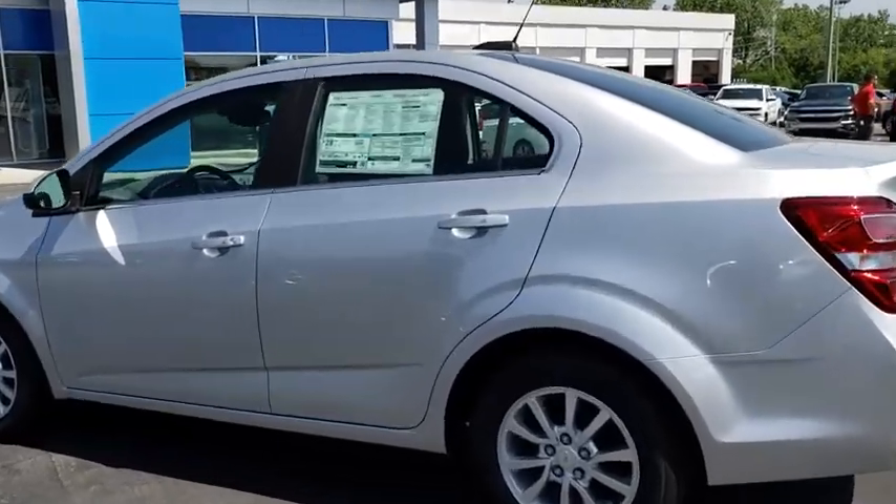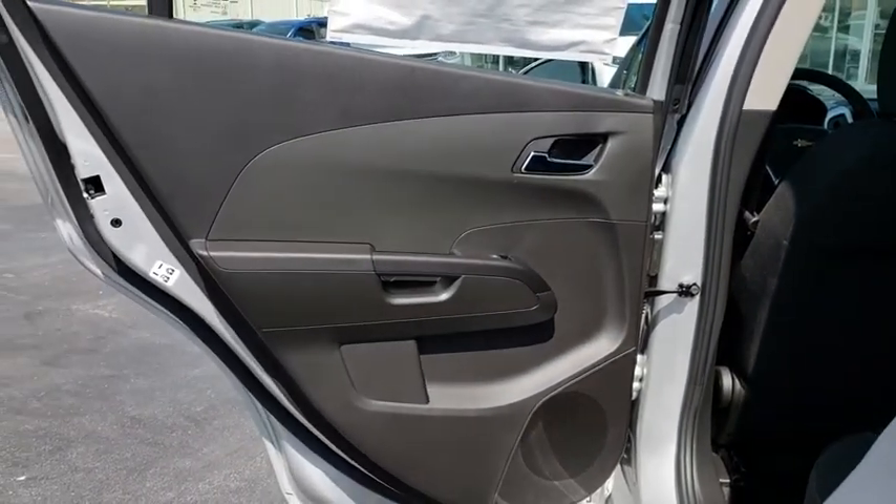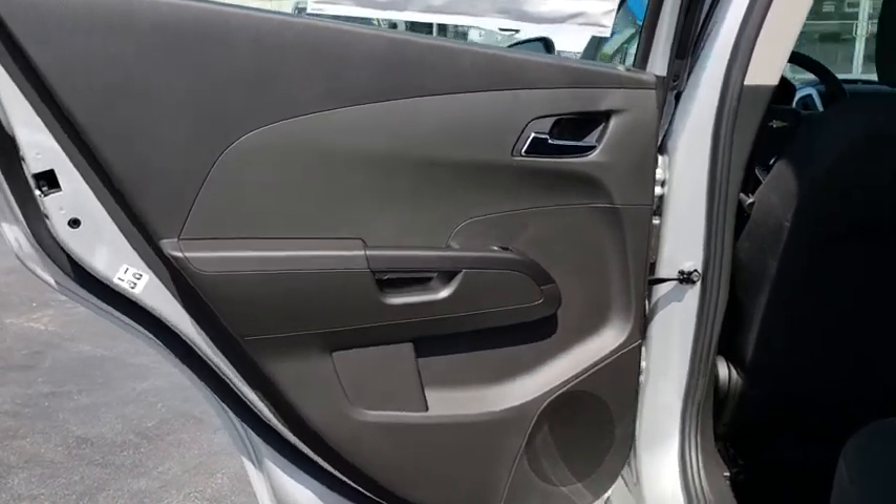Power steering, adjustable steering wheel, keyless start, cruise control, aluminum wheels, floor mats, rear defrost, front wheel drive, AM-FM stereo radio, bucket seats. Come see the car for yourself.